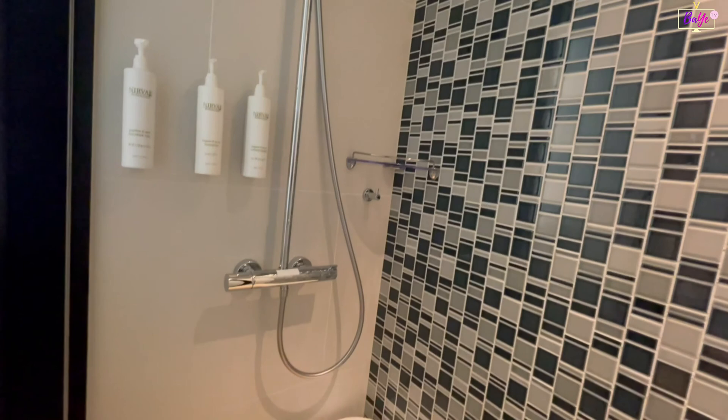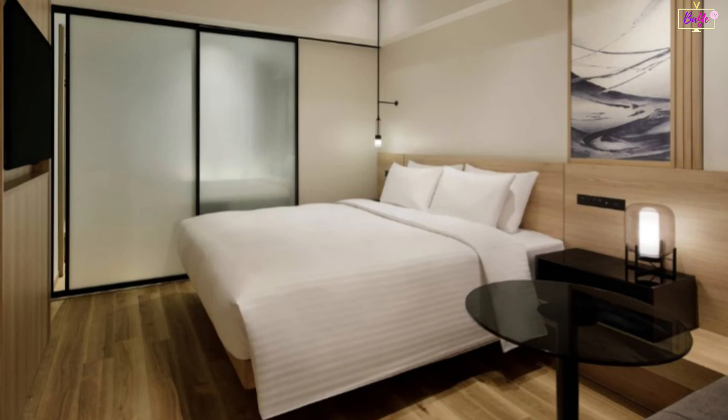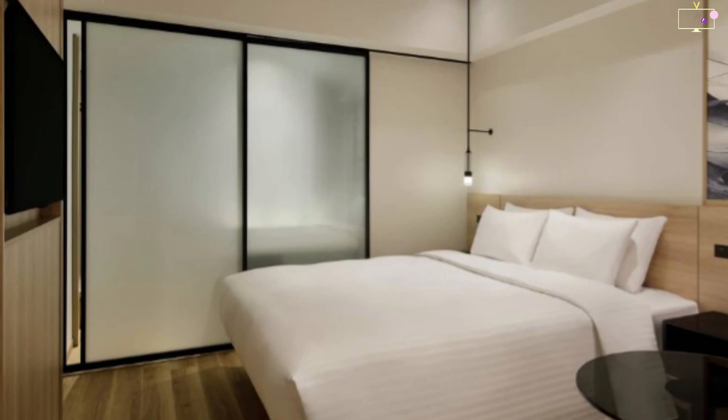Just beside the dresser sink is a separate bathroom complete with bath amenities, rain shower, and a stool. It has a separate room for the intelligent toilet that helps you clean yourself whether you've done number one or number two.